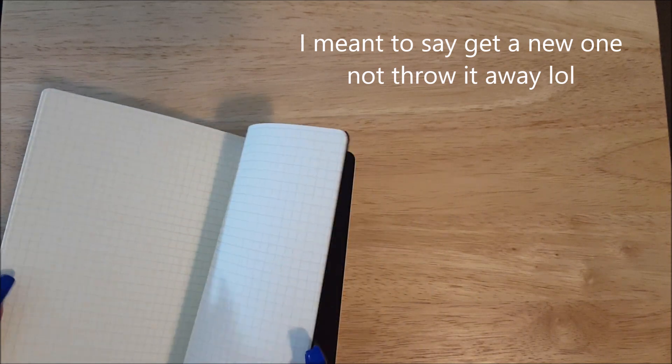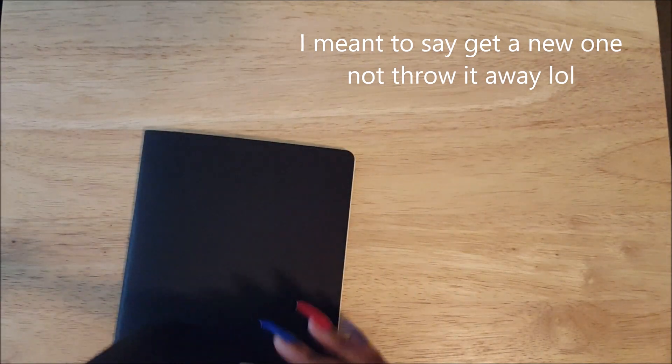The other small notebook is going to be my project planning notebook. I do plan on going through these fairly quickly — that's why I got the smaller ones. Once it's filled up, I'll just get another one and replace it. This is where I'm going to break down my projects — like my video planning, writing down talking points for videos or blog posts, working out ideas for whatever project I'm working on. As I use it up, I'll throw it away. I expect to go through one of these maybe every two months or so, just depending on how many projects I'm working on.